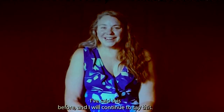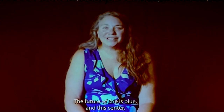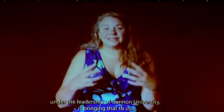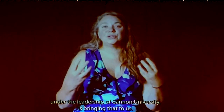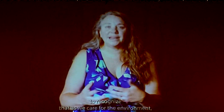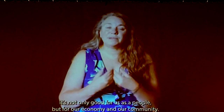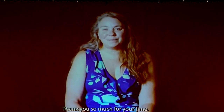I've said this before and I will continue to say it — I'm going to beat this drum: the future of Erie is blue. And this center, under the leadership of Gannon University, is bringing that to us. It's an amazing opportunity to recognize that as we care for the environment and understand our implicit connection to it, it's not only good for us as a people, but for our economy and our community. Thank you so much for your time.